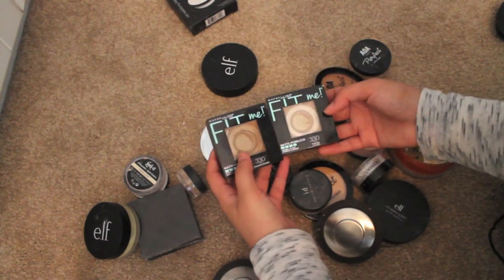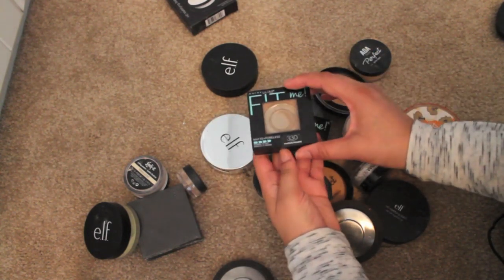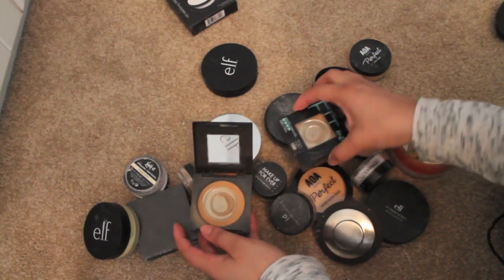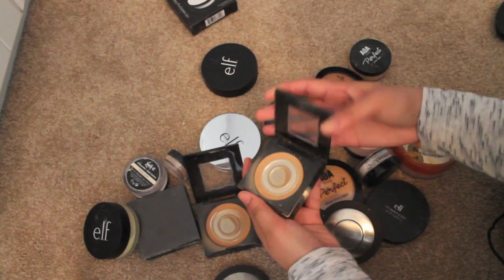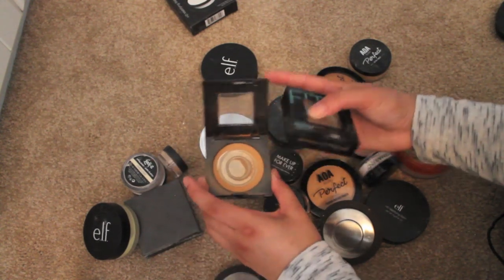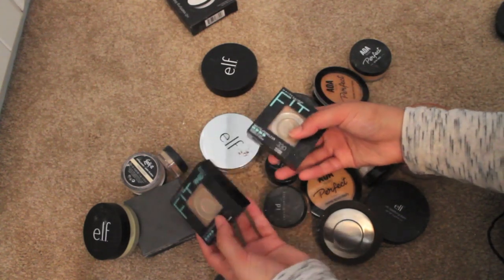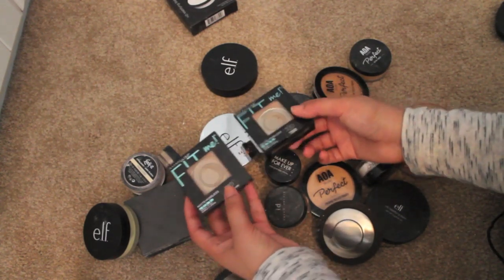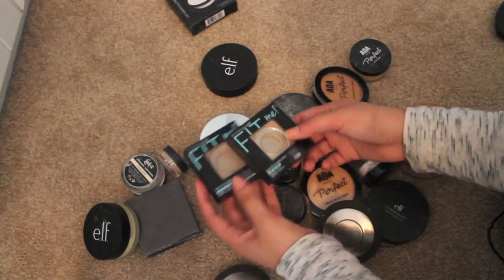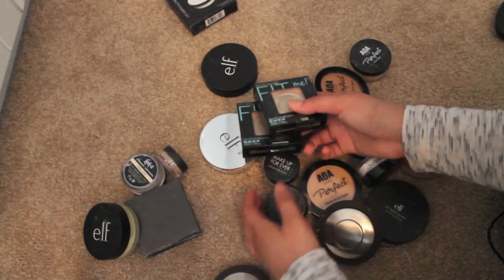These two Maybelline Fit Me matte and poreless powder in the color 330 Toffee — I use this so much that I chop it up and repress it into a different container. But I started using the loose powder in the same exact color, and for the price you actually get more product if you buy the loose powder. So I stopped buying these and I can probably just chuck them since I have the powder version.